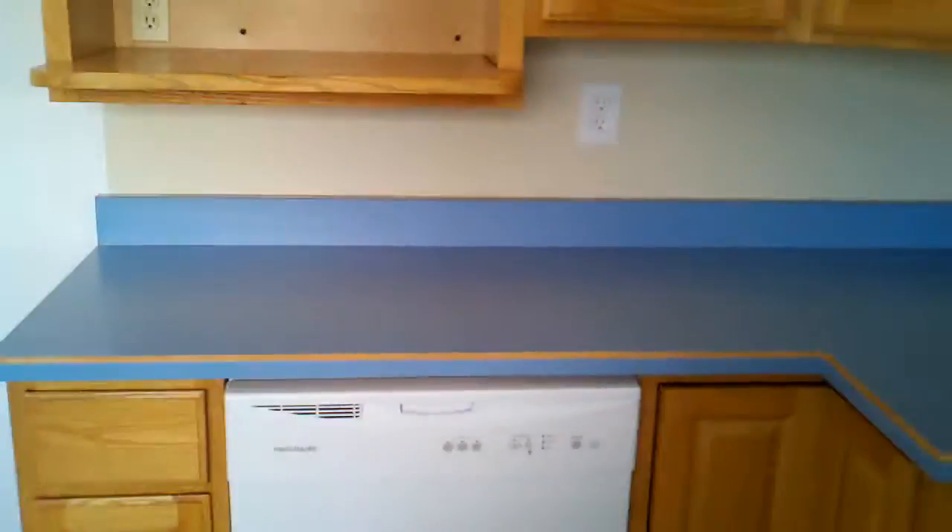And then here's the kitchen. Nice gas appliance, dishwasher over here, lots of cabinet and counter space — these are new. Microwave shelf, really nice. Newer refrigerator, not brand new, but newer.